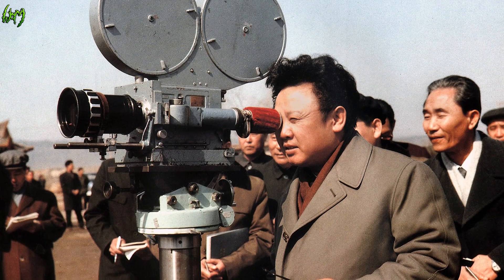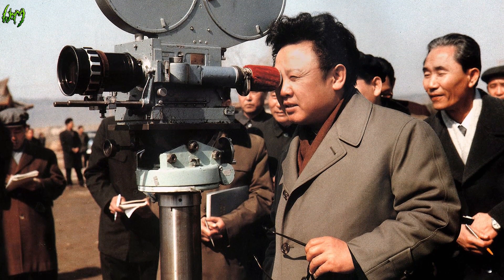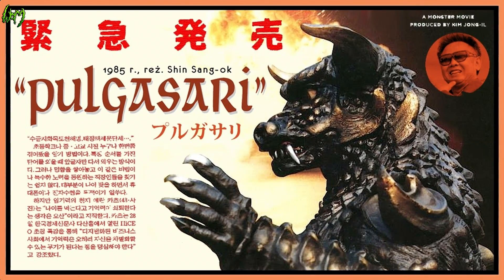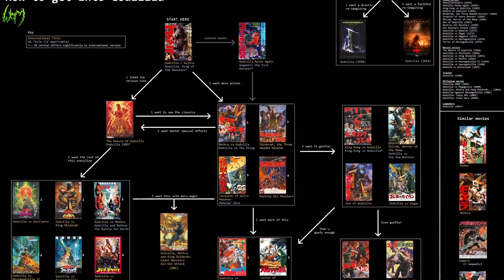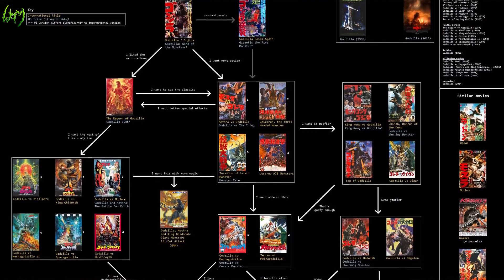And if you haven't heard this one, it's bound to get a funny smile out of you — Kim Jong-il actually kidnapped a well-respected director and forced him to make North Korea's own version of Godzilla, known as Pulgasari. Godzilla and all the surrounding movies have provided an interesting culture and worldwide presentation going on for over 60 years now.